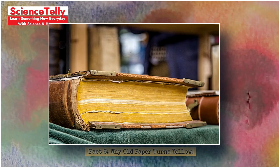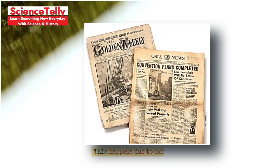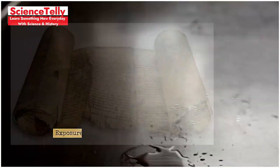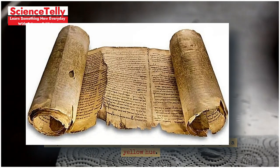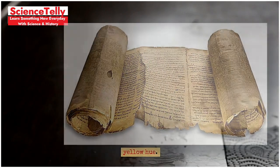Fact 6: Why old paper turns yellow. Ever noticed old paper turning yellow? This happens due to oxidation. Exposure to air and sunlight causes the paper's chemical compounds to break down, absorbing more light and giving it a yellow hue.